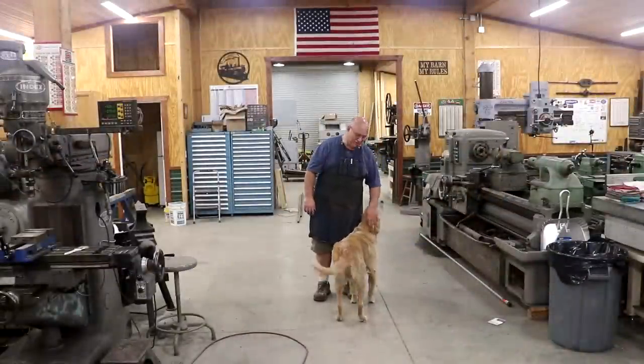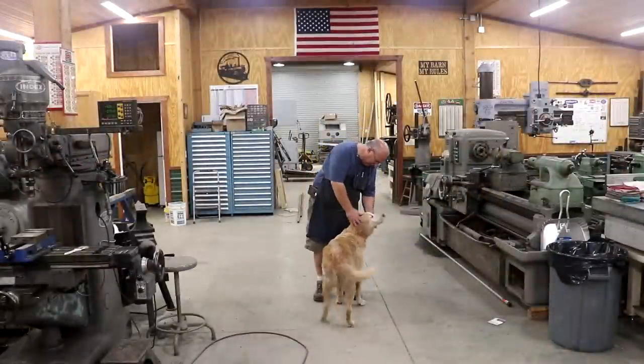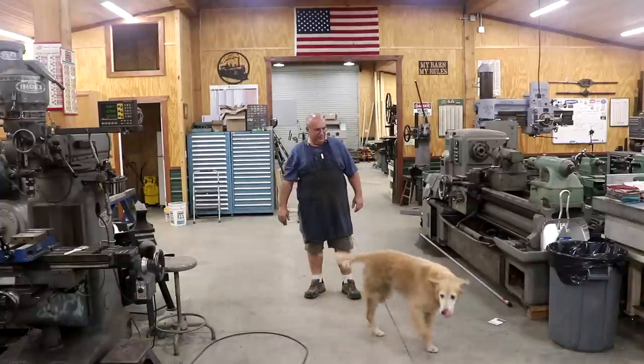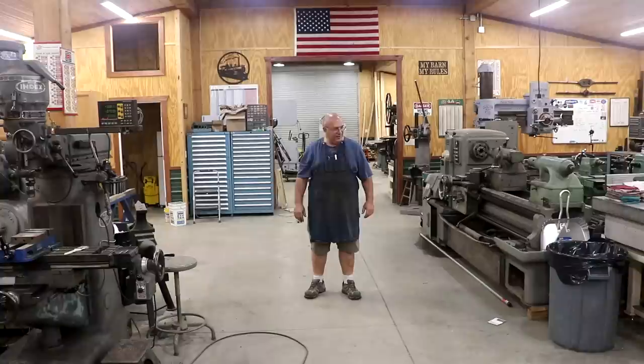Another one of the fixtures in the shop is the old shop dog. This is Elliot, and he's usually in here trying to find a cool place to lay down and rest. See you, Elliot.